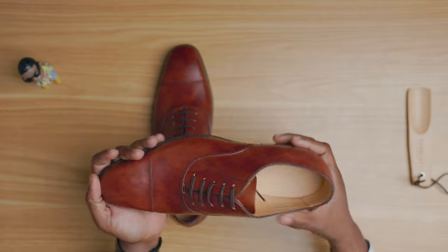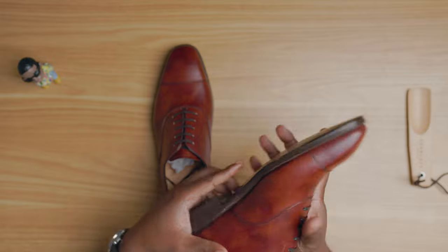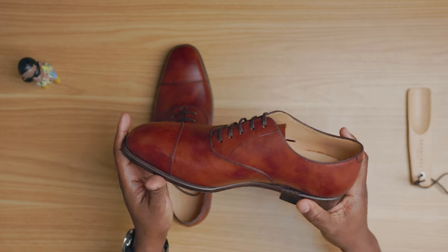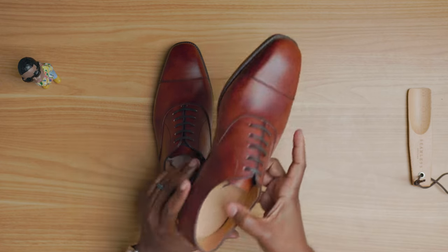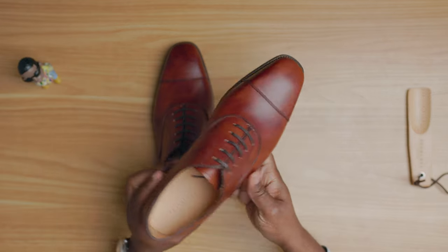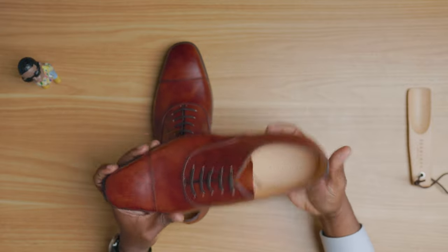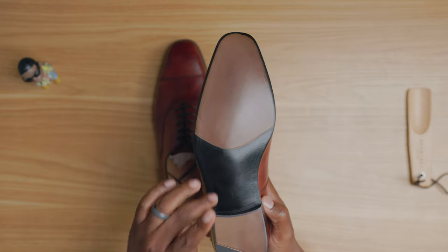These are the Duxton in gold museum calf. Museum calf is a type of leather that mixes a couple of different colors, giving you that marble effect — something that's done at the tannery. I typically prefer an almond or soft square shape, but I don't have many chisel toe shoes. This last is really well balanced and not overly elongated. It also features a closed channel sole, meaning you can't see the stitching.